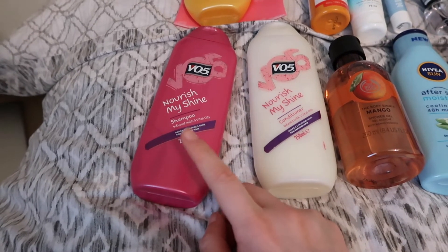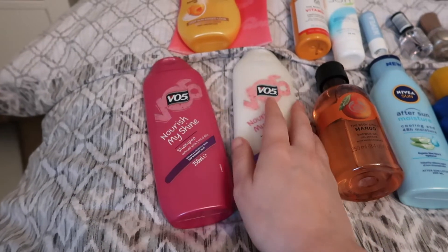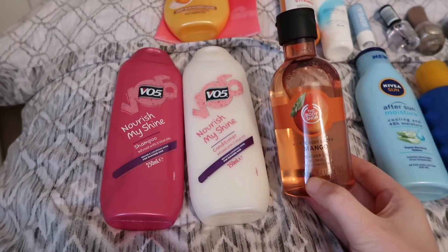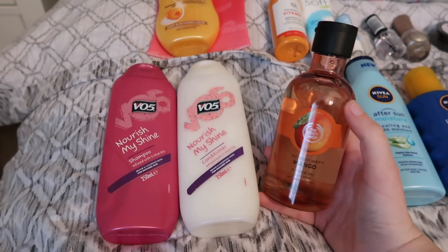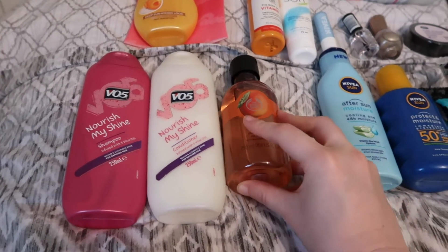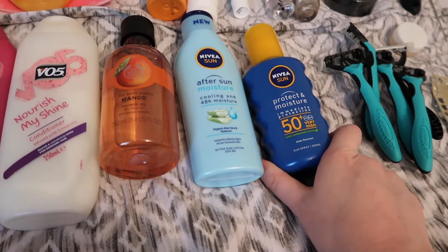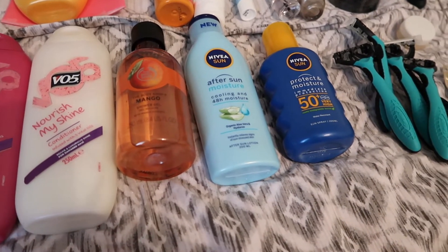I've never used VO5 before but my hair isn't too fussy, and if it runs out you can always buy some there. To go with that we're taking a mango shower gel from The Body Shop. I could decant some into a smaller tub, but since we're in the car we've got the extra space. Obviously can't forget the after sun and sun cream factor 50, because I am pale as hell and so is Charlie.